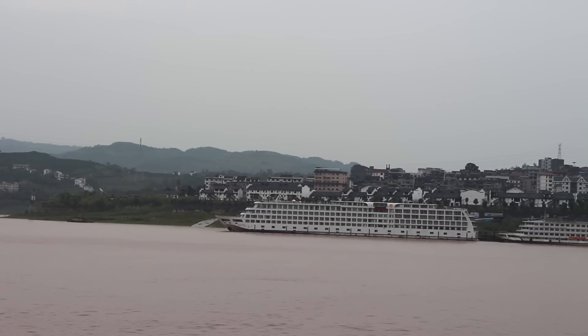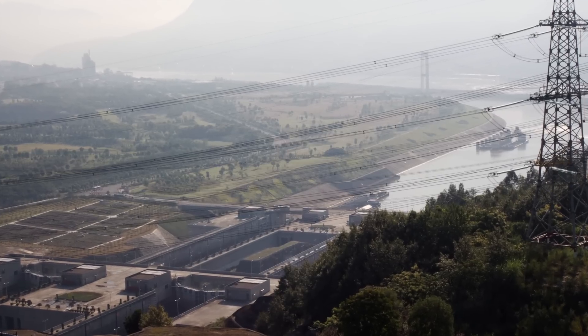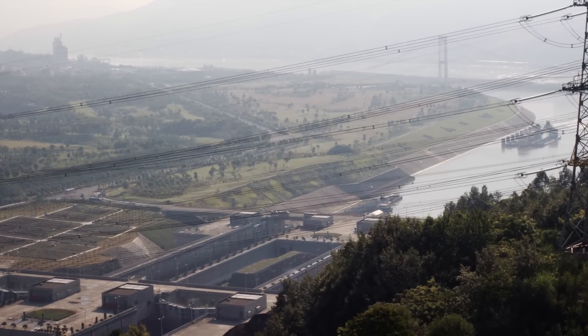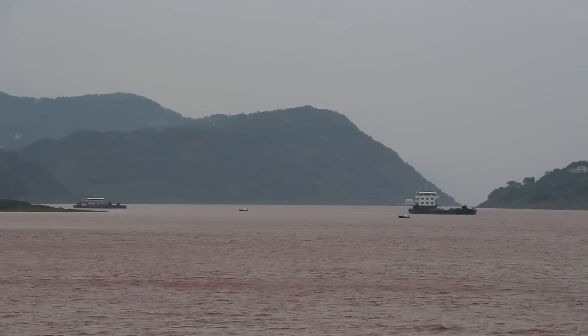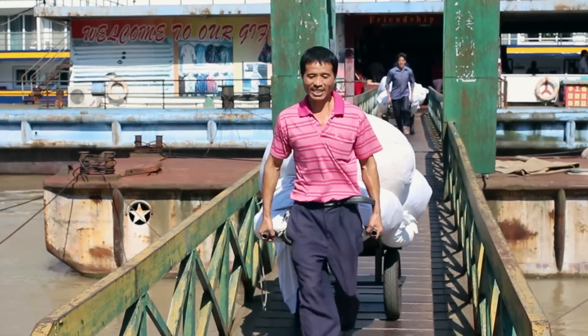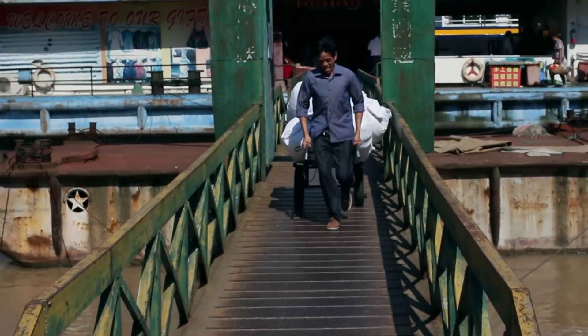The construction of the dam also allows 10,000 ton ships passage to Chongqing, China's largest city. Before the dam was built, ships were only able to pass through at 5,000 tons. This increase has drastically increased the amount of imports and exports to China's largest city.